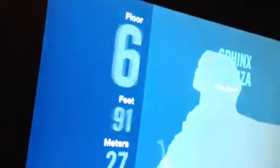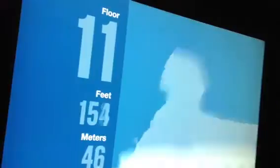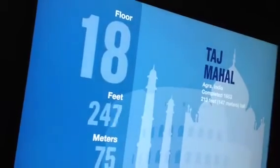Welcome to the Sky Deck. You're on your way to the top of the tallest building in the Western Hemisphere. Along the way, you can watch as we pass by some of the tallest buildings, monuments, and structures in the world. Soon you'll be enjoying what we like to think of as the best view in the world.